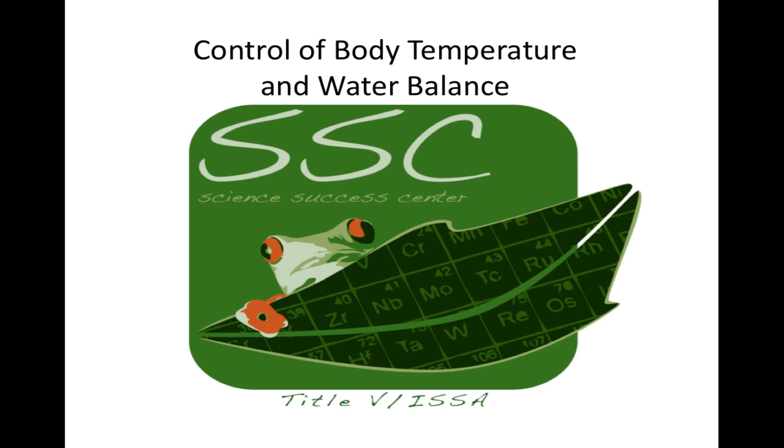The Science Success Center, with funding from Title V, presents Control of Body Temperature and Water Balance, a Biology Workshop.